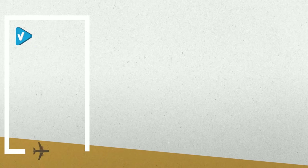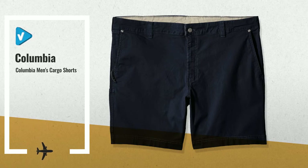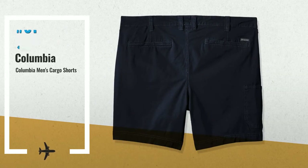Number 1. From backyard barbecues to car camping weekend getaways, your Columbia Men's Flex Rock Shorts keep your comfort levels on point while you flip veggie burgers or hunt for firewood, by Columbia.